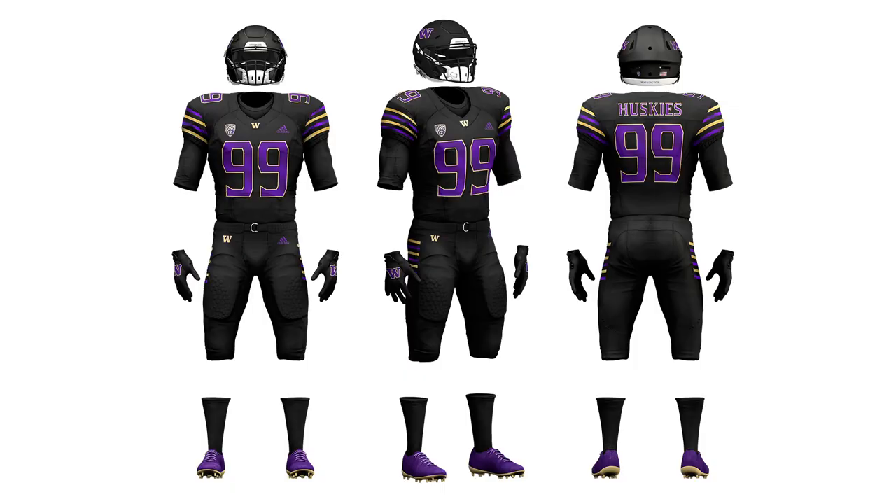I also had to give them an all-black look — it's kind of become mandatory in football and sports in general. This one features the matte black helmet, which I think is a cool look. It has the same striping pattern but mixes up the colors with the gold and purple. The pant stripe is a little different, and I like the purple numbers because it gives an overall darker feel — a fantastic jersey for a night home game. That caps off the Washington Huskies designs.